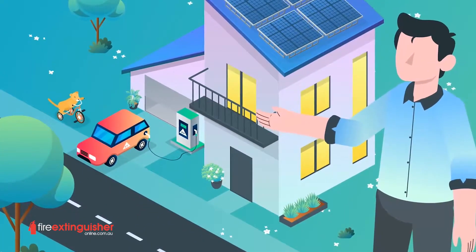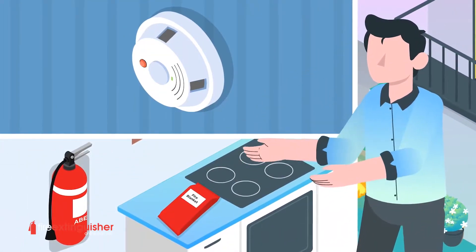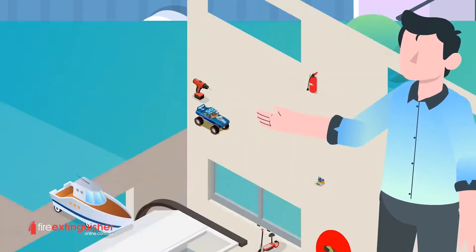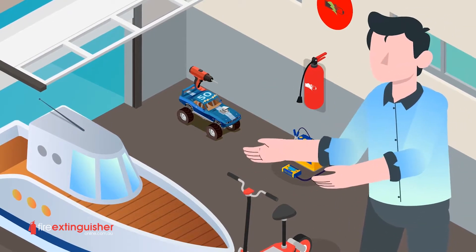There is no doubt that you have considered fire safety products to protect your own home. You've checked your smoke alarms, have a fire blanket near the kitchen, and a powder fire extinguisher or two. But there is an emerging risk of fire that you now need to consider. That fire risk is lithium-ion batteries.